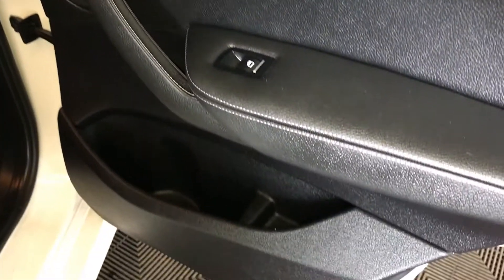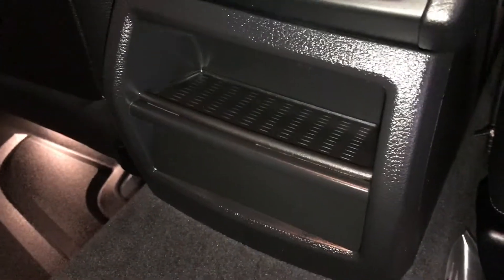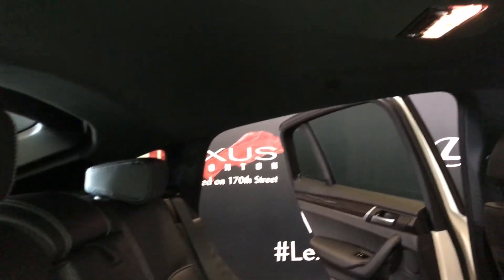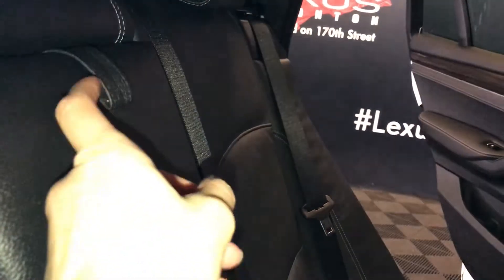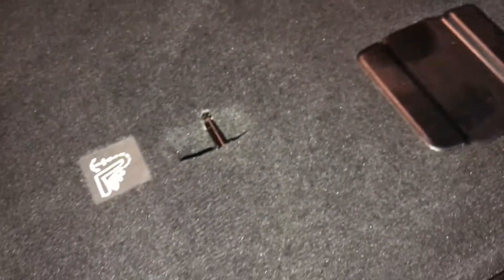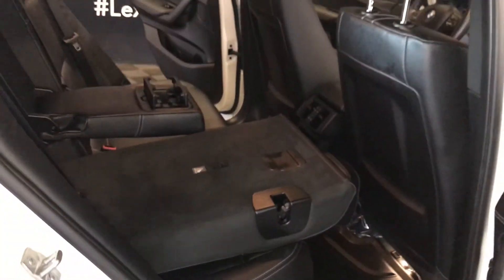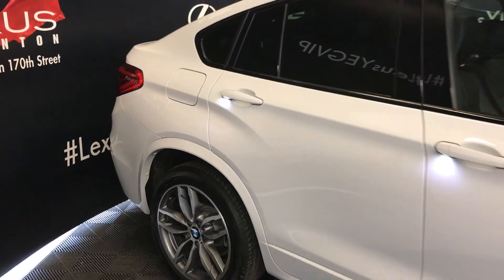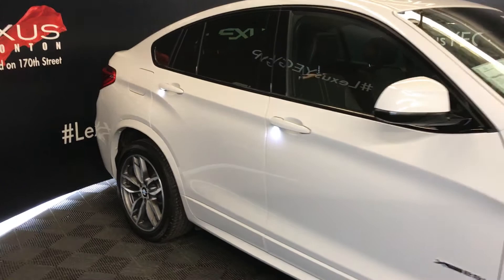Speakers, power window controls, and storage on the sides of the doors. Ventilation ducts, curtain airbags, overhead hooks and lighting, fold-down armrest with cupholders, levers on the shoulder area to fold down the back seats. Ambient lighting underneath the door handles. Integrated turn signal lights in the side mirrors, auto dimming and power folding.